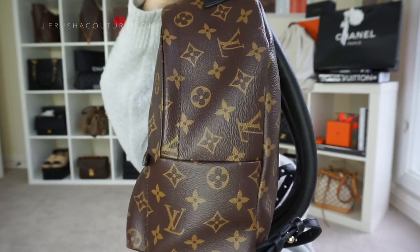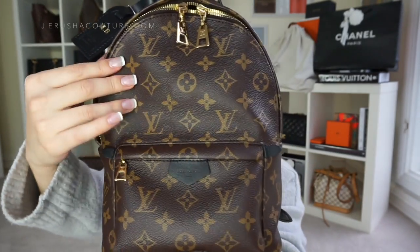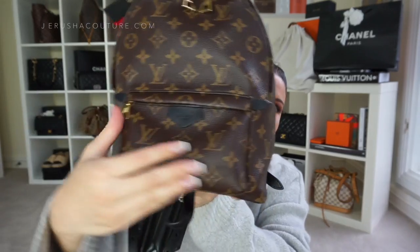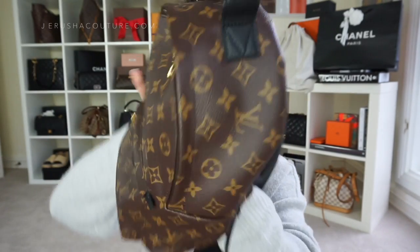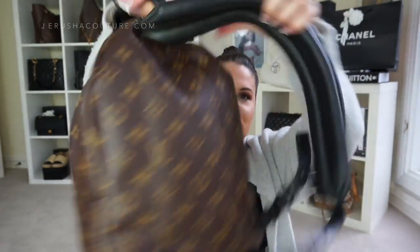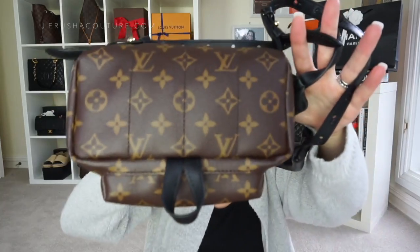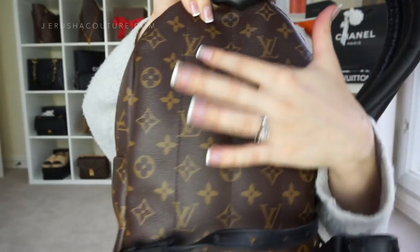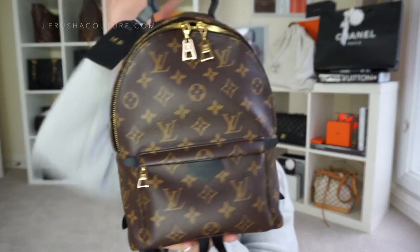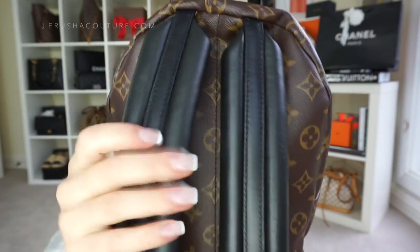Holding it up nice and close, you can see it is in the classic monogram print on monogram canvas. It is constructed of five individual pieces: the front portion, the piping over the pocket, the pocket portion, the entire top portion as one all-over piece, and then the back portion which is actually quilted — so it's puffy. Super comfortable there on the back, with quilting stitching running all the way down. The contrast leather is black calfskin, which is super supple and really soft to touch.